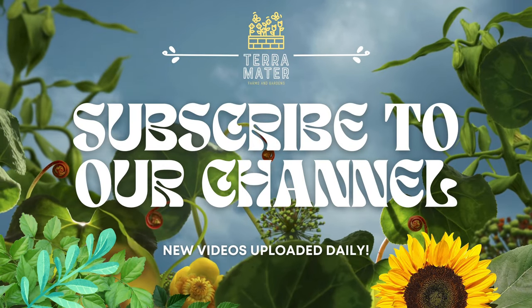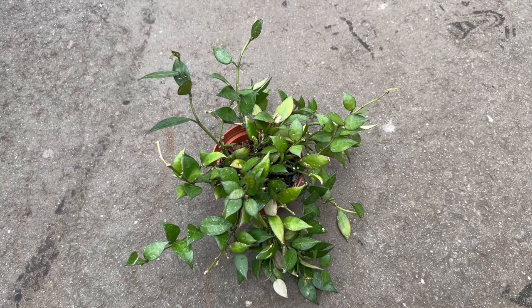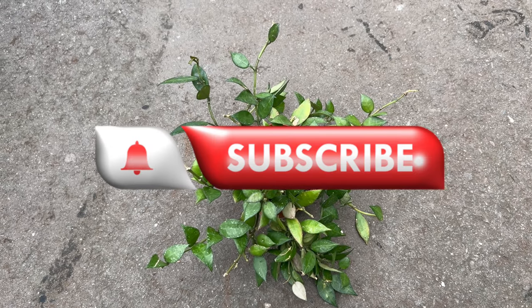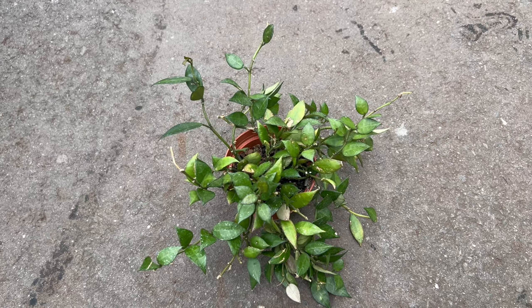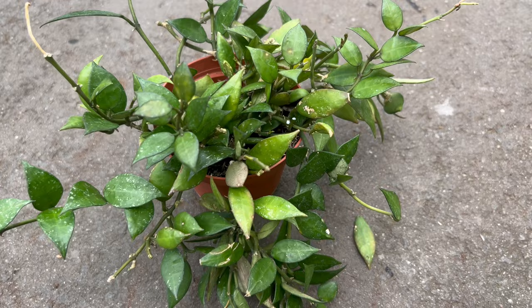Welcome back to Terra Mater Gardens. Today we're diving into the world of Hoya lacunosa, often called the Sweetheart Hoya, due to its heart-shaped leaves. These charming foliage shapes combined with its delicate white flowers and sweet fragrance make it a beloved choice among plant enthusiasts.